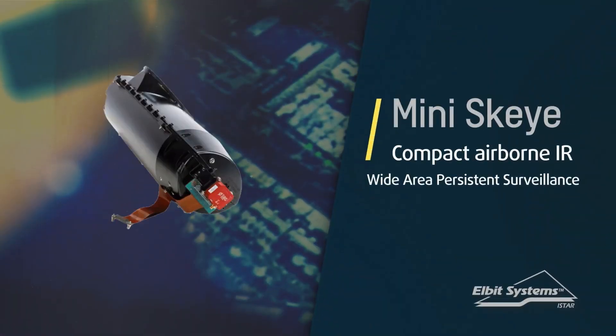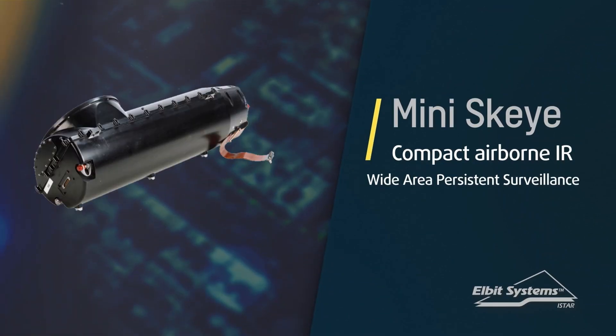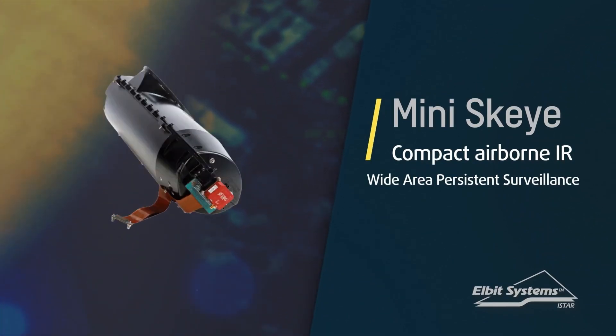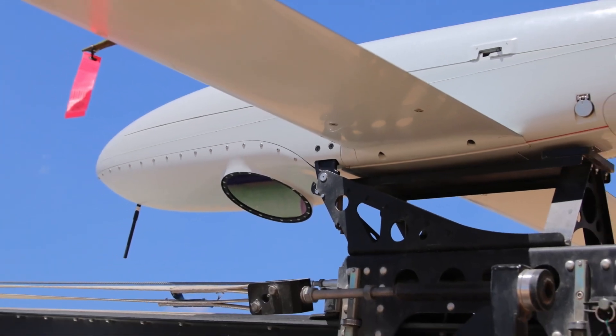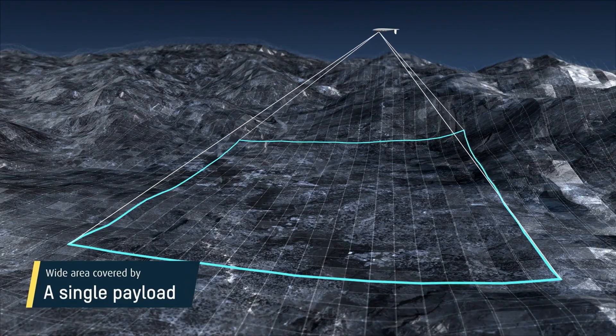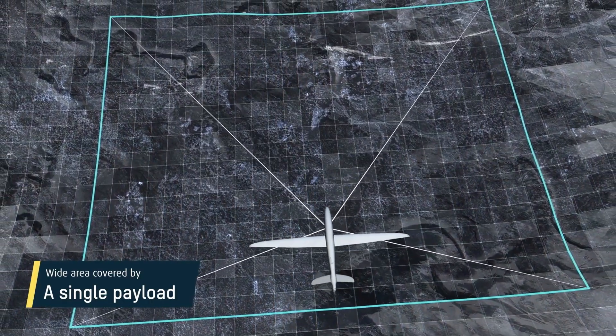MiniSky-Eye solves this problem with an infrared, airborne, wide-area persistent surveillance capability. A single system can capture, record, and analyze large-area footprints the size of hundreds of football fields.